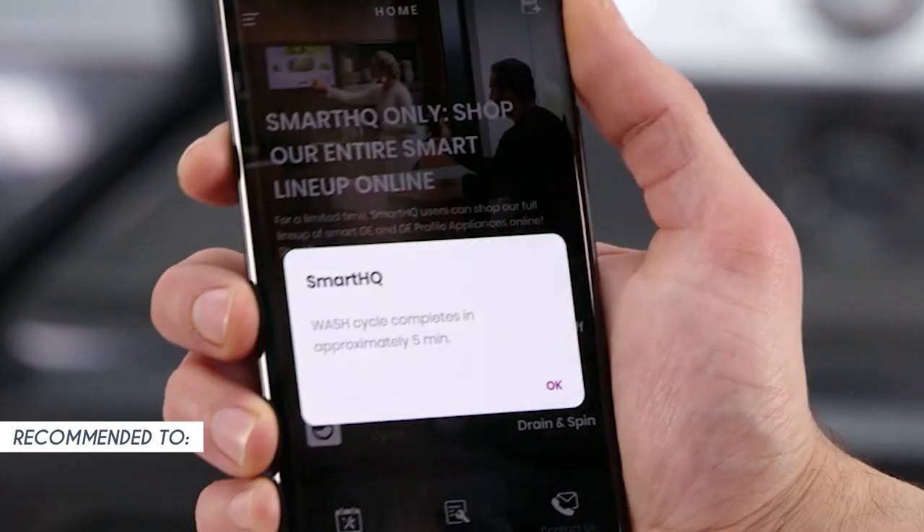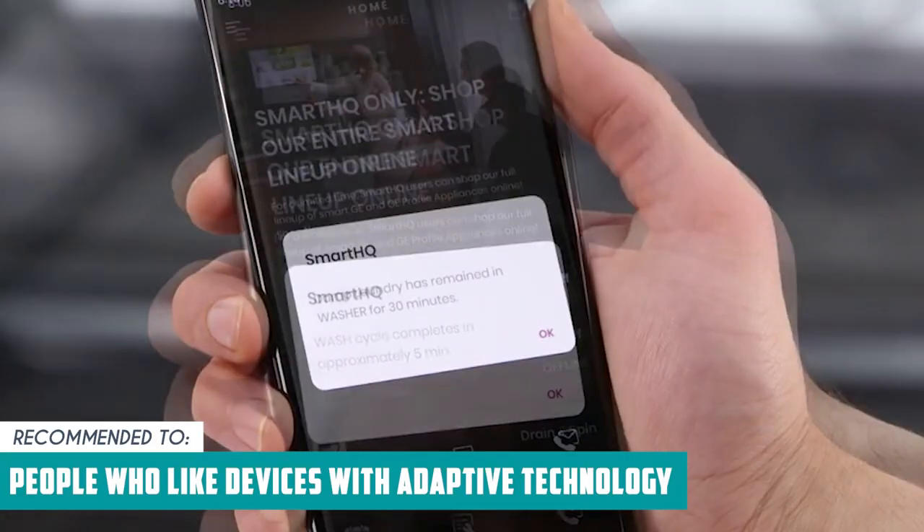The Trusted Shopping Guide team recommends this for people who like devices with adaptive technology.